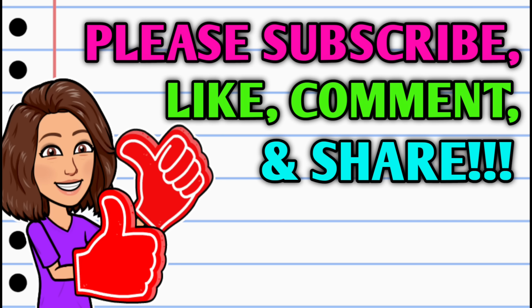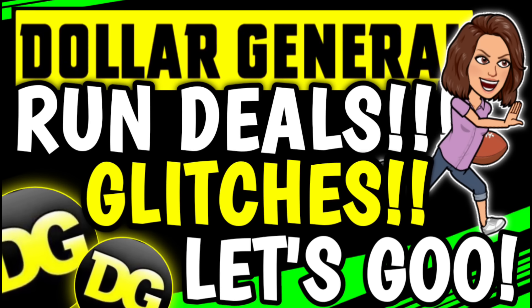Before we get started, if you haven't already subscribed, I don't know what you're waiting on — go ahead and hit that subscribe button right down below, it's absolutely free. And if you like these videos and want to see more, please let me know by hitting that thumbs up and leaving a comment below. Now let's go ahead and get into it because we've got a lot going on.